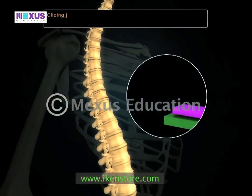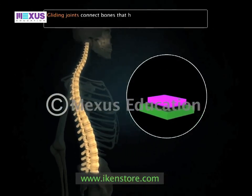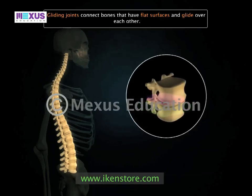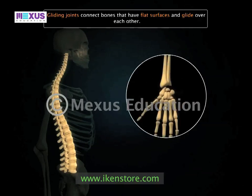Gliding joints connect bones that have flat surfaces and glide over each other. The intervertebral discs in the spinal column are gliding joints. Gliding joints are also found in the wrist and ankles.